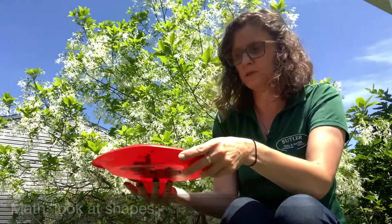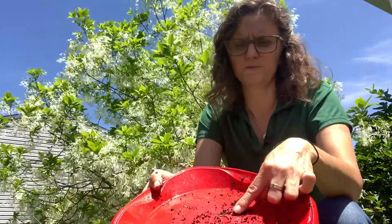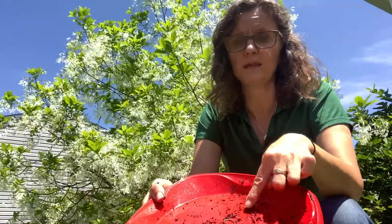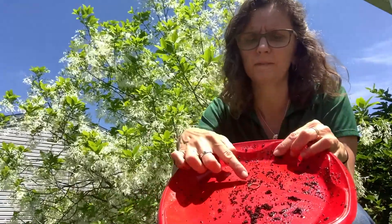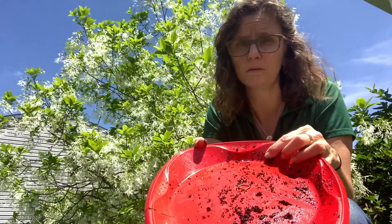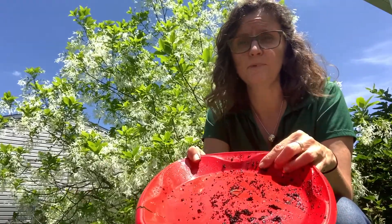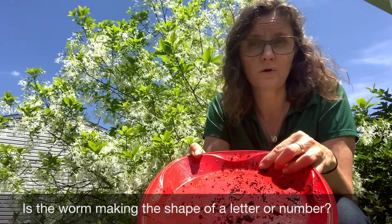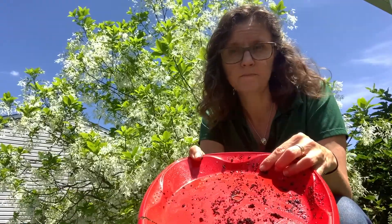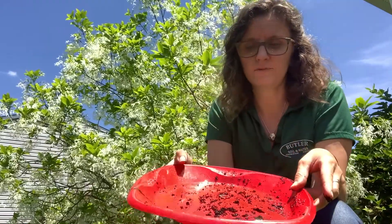You can also look at shapes. I'm going to dump most of this back into my bin and just leave a worm on there. So I've got this worm in the middle of the plate and just now it's making a circle. It's great for preschoolers to look at the shapes and see if they can recognize a circle, a triangle, a number one, a letter S. So it's great for recognizing shapes.